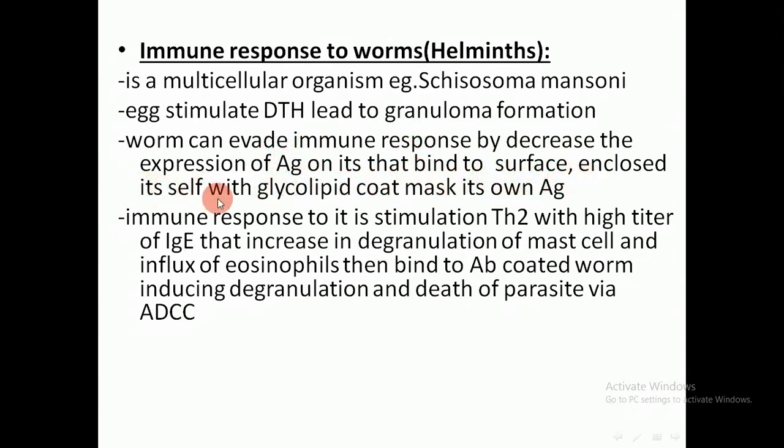The worm encloses itself with a glycolipid coat to mask its own antigens, so the immune response does not recognize it.